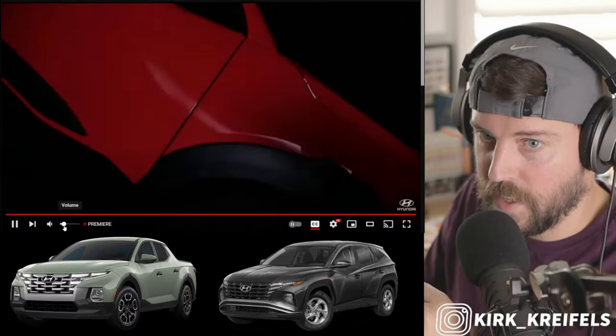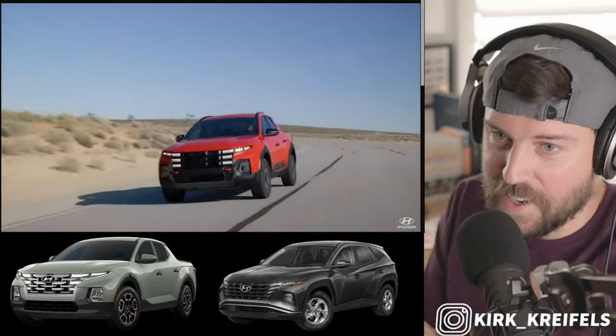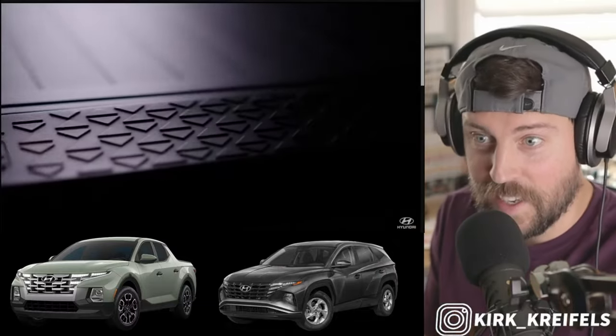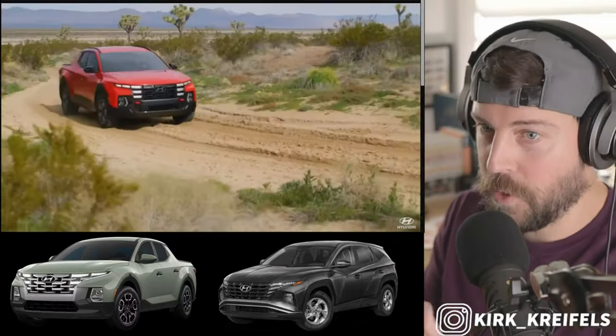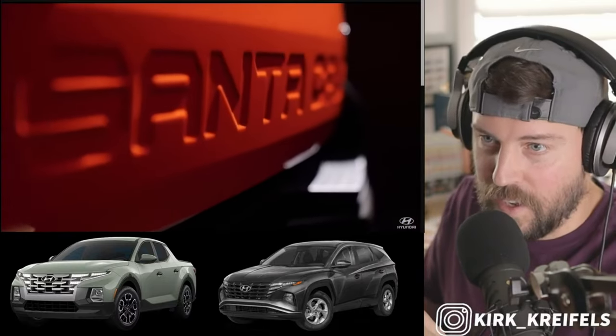Look at that front end — even super blocky, very vertical with the cascading lights.